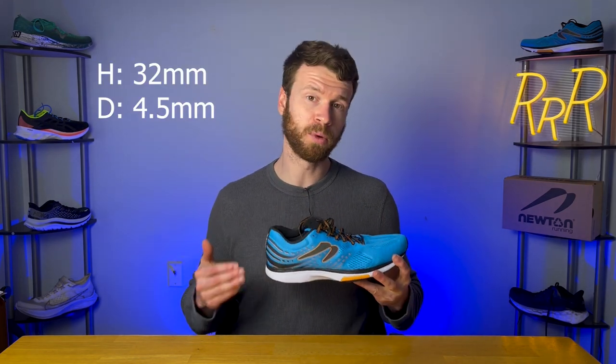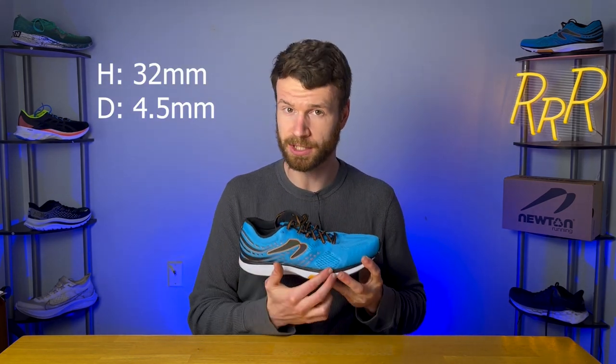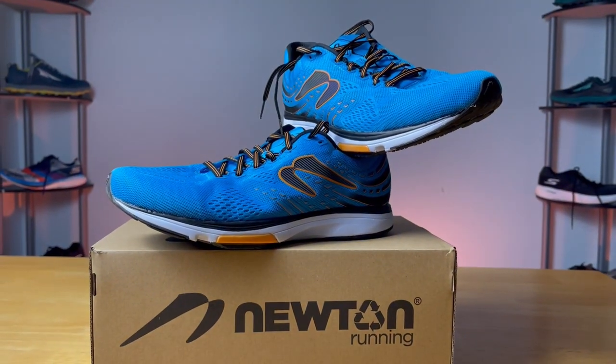The stack height on the shoe is relatively interesting, just because you have those lugs in the forefoot which kind of changes things. According to Running Warehouse, it's 32 millimeters in the heel with a 4.5 millimeter drop from the heel to the toe. This is a slightly higher drop than some of the performance models like the Gravity, which come in at 3 millimeters — so you get 1.5 millimeters more of drop in the Fate 7.